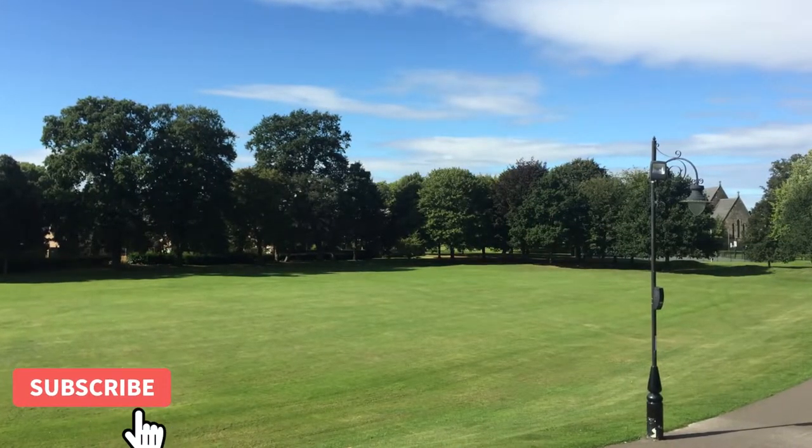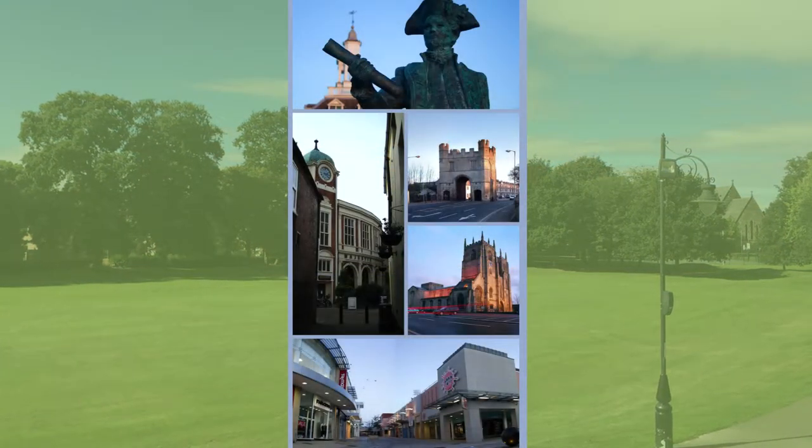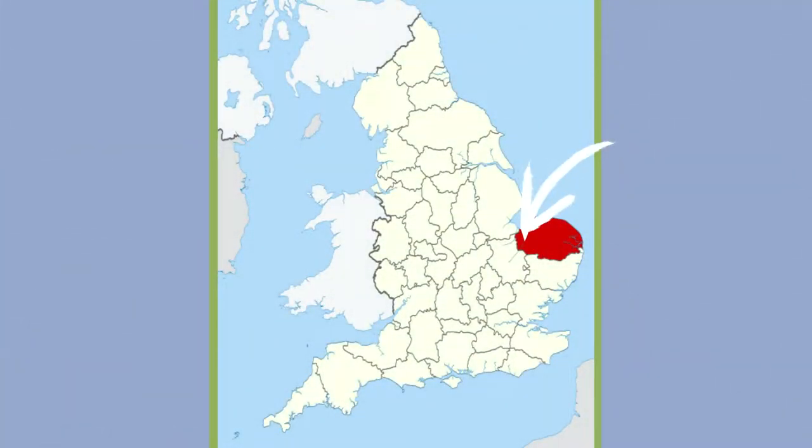Welcome to our video about the beautiful 18th century town walks situated within the historic market town of Kings Lynn in Norfolk, England. Until 1537 Kings Lynn was known as Bishop's Lynn, but during the reign of King Henry VIII it was surrendered to the crown and took the name Lynn Regis, or Kings Lynn. It is 100 miles north of London on the east coast of England.